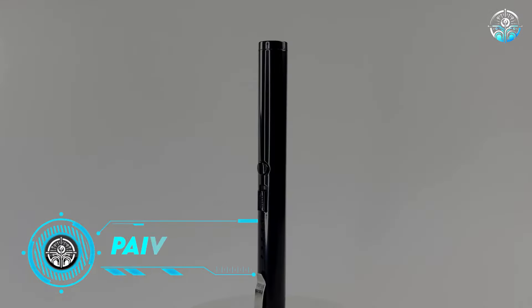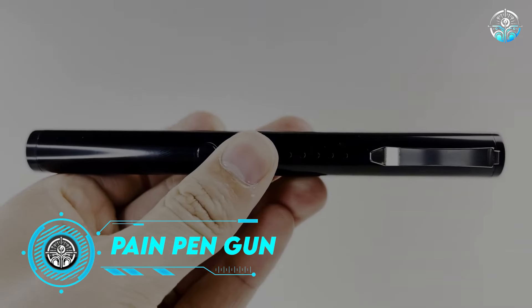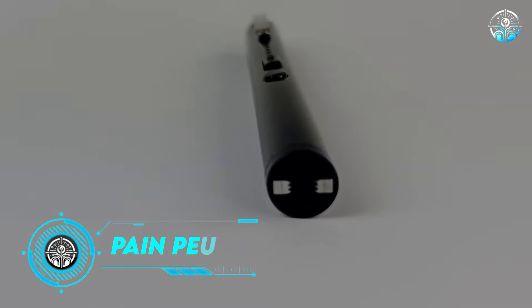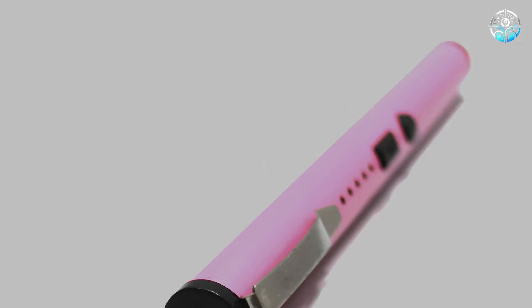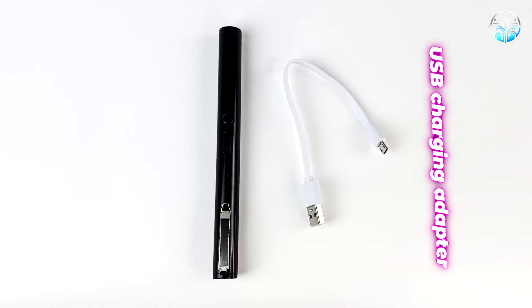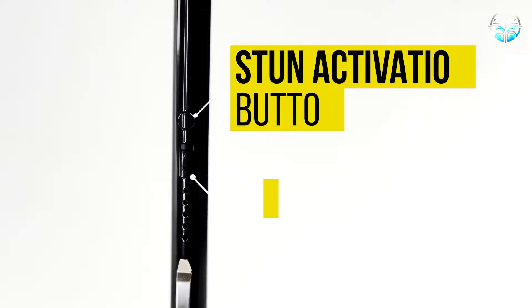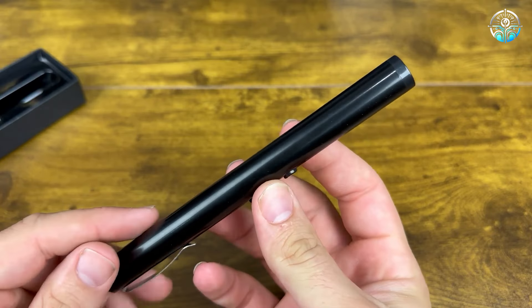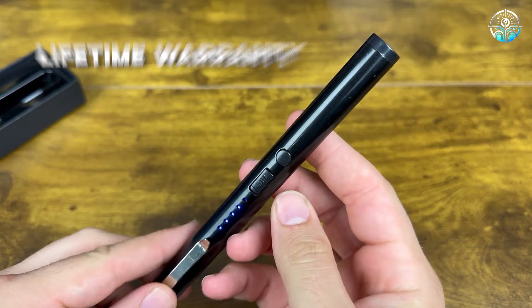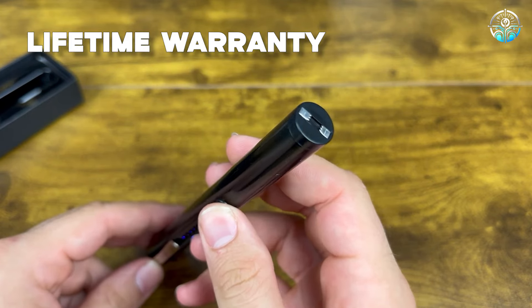Pain Pen Stun Gun. Designed to resemble a pen for discreet carrying, the Pain Pen Stun Gun delivers a powerful shock to deter potential attackers. Its lightweight design and USB charging adapter make it a reliable self-defense tool available for around $1.40 on Amazon. Supported by Streetwise Security Products, it comes with a lifetime warranty, ensuring lasting safety.